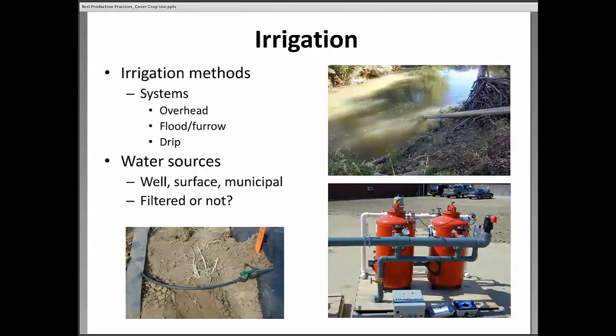Not all irrigation systems are created equal when it comes to weed issues. If we're pumping water from a surface water source, we're going to pick up a lot of weed seeds that may come from adjacent fields or a long ways away. If we're overhead or sprinkler irrigating, we're basically seeding new weed species into our fields. Flood or furrow irrigation has the same problem. But with drip irrigation, even using the same water, it runs through a filter system that removes almost all weed seed, reducing the potential for new weed species in the field.